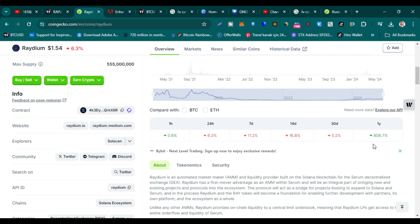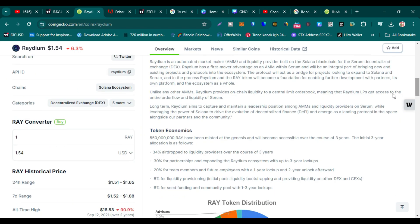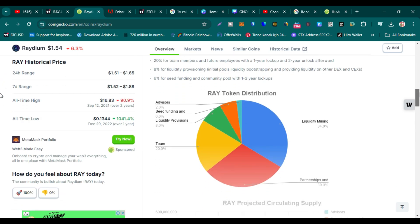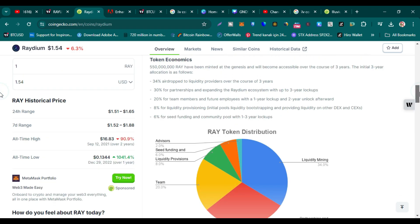Its one-year return on investment is 806%, which is very good. It is a Solana-based DEX, and this token is used in DeFi yield farming. It is also a launchpad. That is why I am making this video — I think its price can do wonders and give us maximum profit.